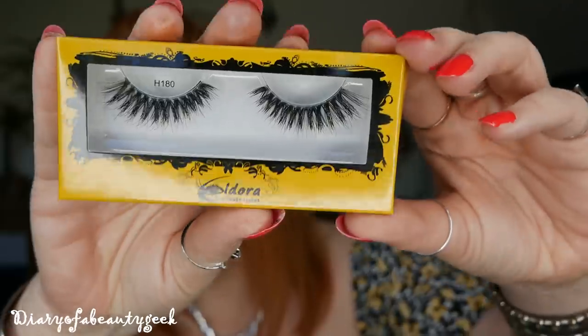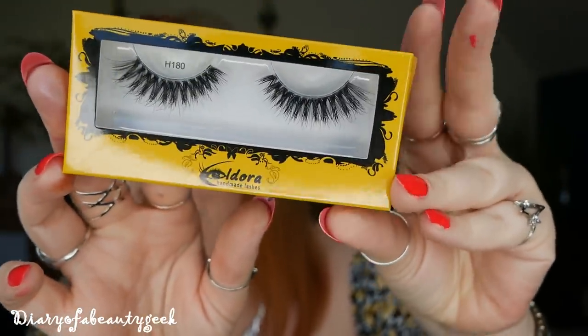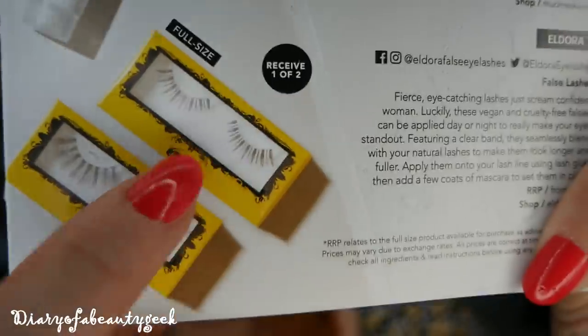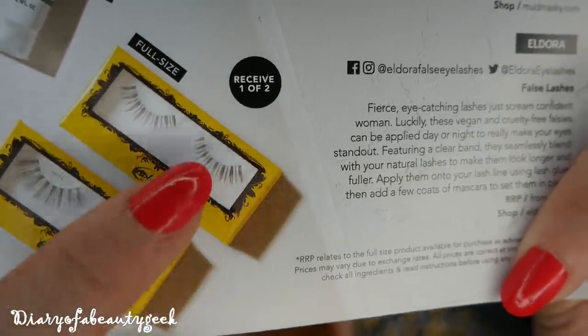Next we've got a product by Eldora Lashes — a set of false eyelashes, and these are gorgeous. I'm actually wearing a pair now — not these ones but very similar in shape, though not as thick and fluttery. I've got them in another subscription box and I've got a few pairs. I do use them all the time and I only tried this brand about a month ago and I really like it — just really nice lashes. I trim them because they're a bit long for me, but they're nice and thick and fluffy, amazing for a night out. They also contain glue. You can receive one of two styles — the other ones are lovely too.